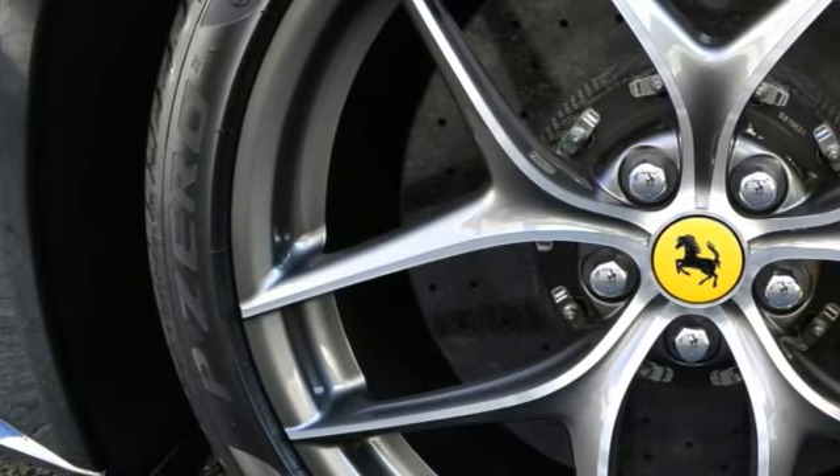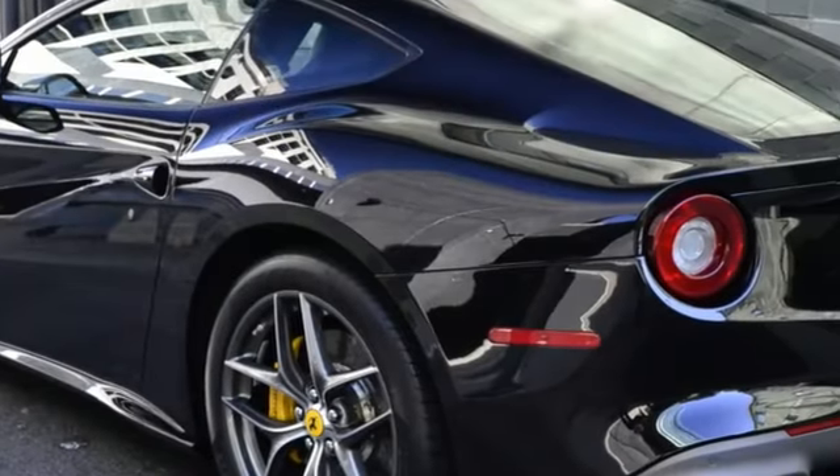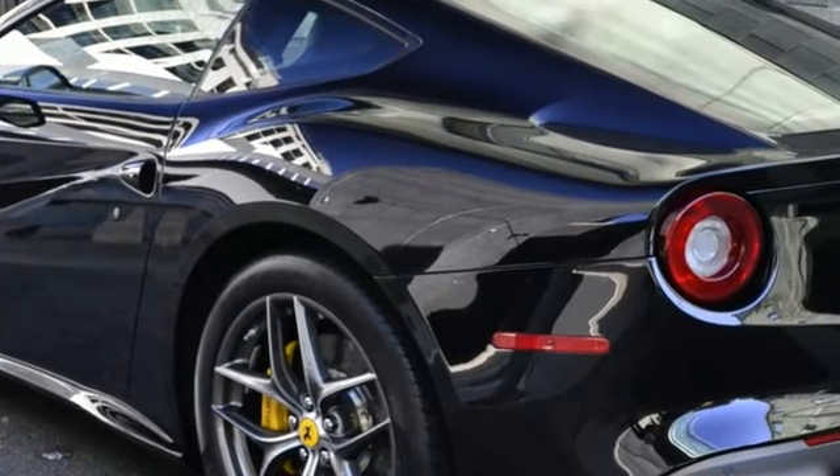Ferrari certified pre-owned. For more information, please contact Ferrari Beverly Hills Sales Department.